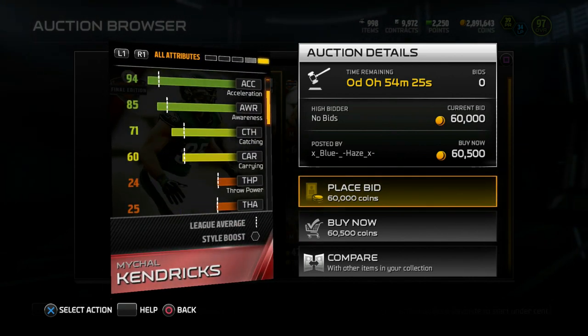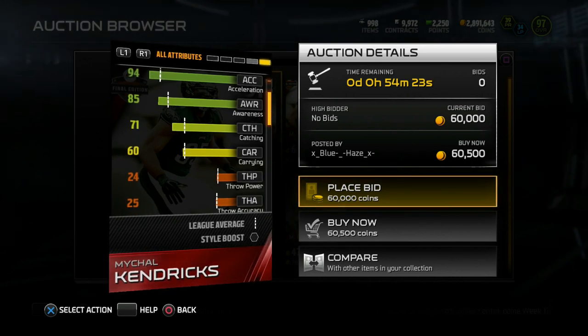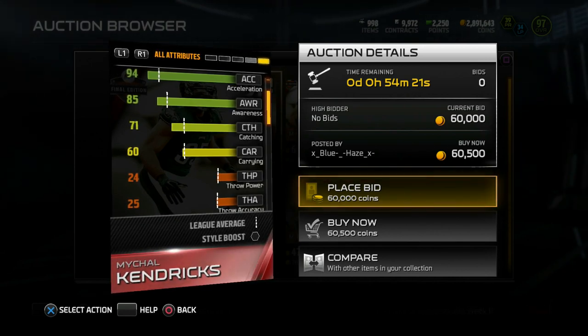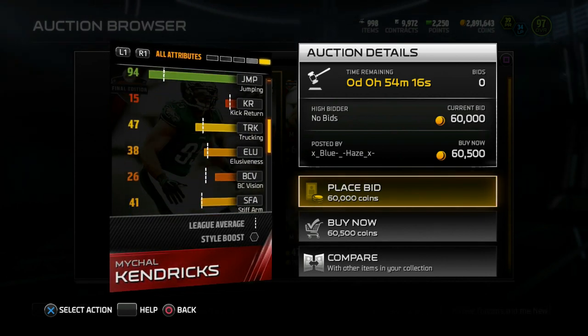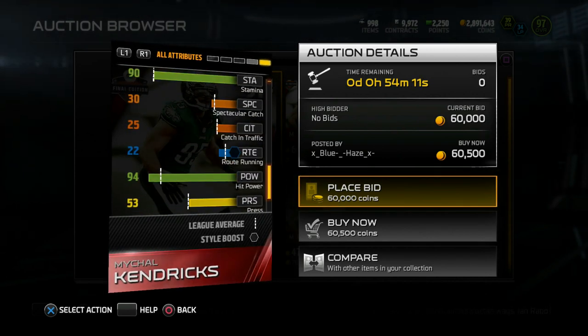It's all about the catching. The catch went up to a 71 catch rating — above average for linebackers, not too bad. And last year he also had a little bit of hit power in Madden 25.